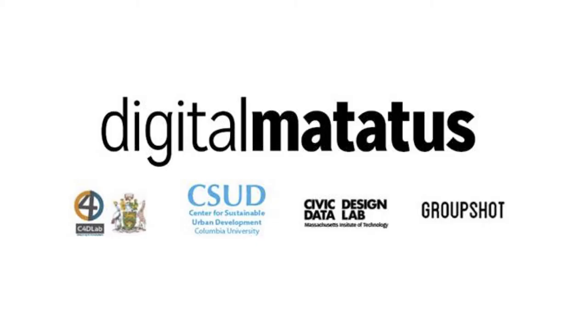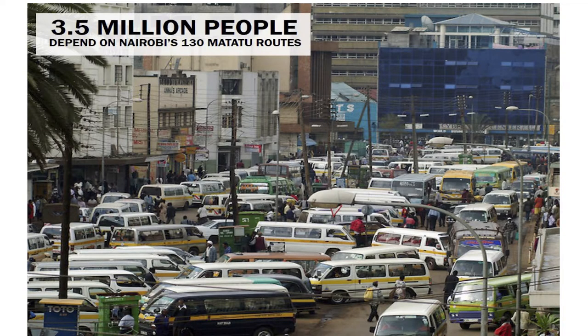About five years ago, we were trying to understand how people in low-income communities are able to move around. While discussing this, the notion of trying to understand how our matatu network works and how it's represented came up. We realized there was no data available about matatus — no information about where actual matatu routes go in electronic, computer-readable form.